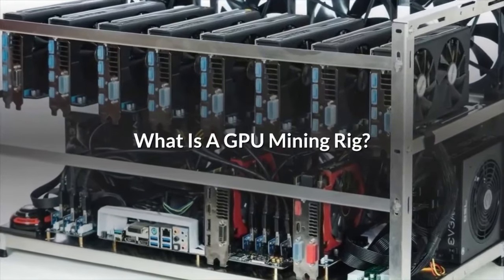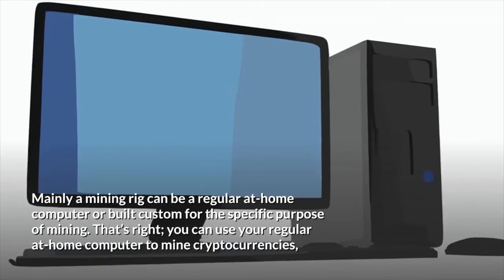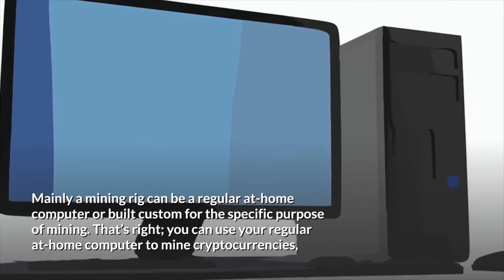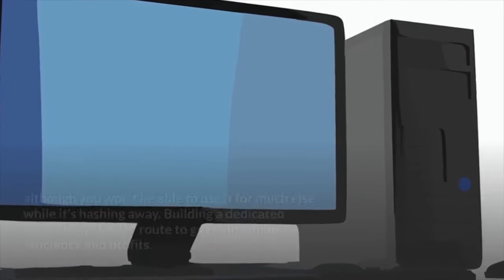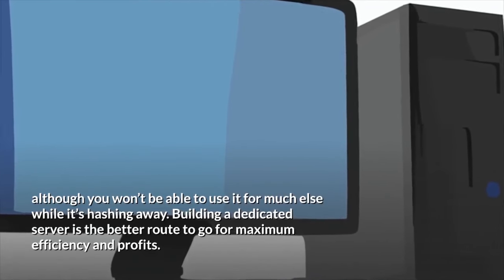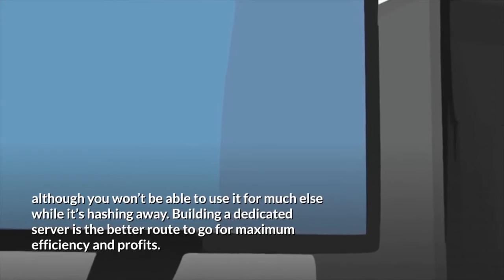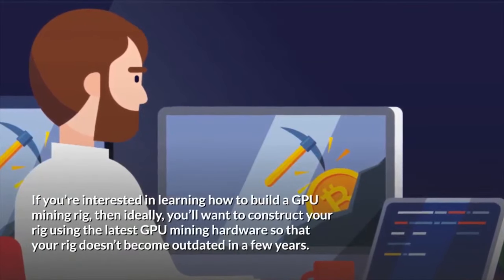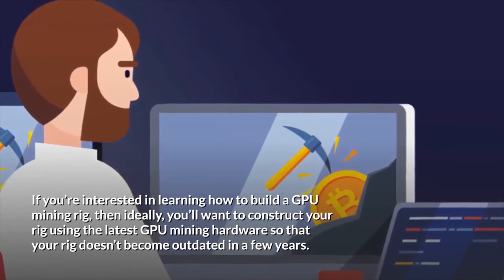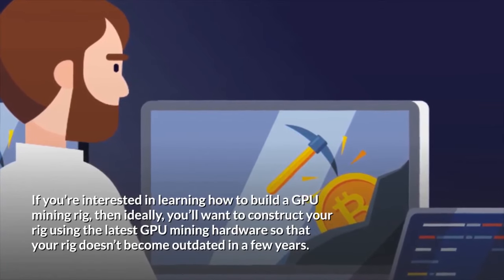What is a GPU mining rig? Mainly, a mining rig can be a regular at-home computer or built custom for the specific purpose of mining. You can use your regular at-home computer to mine cryptocurrencies, although you won't be able to use it for much else while it's hashing away. Building a dedicated server is the better route to go for maximum efficiency and profits. If you're interested in building a GPU mining rig, you'll want to use the latest GPU mining hardware so that your rig doesn't become outdated in a few years.